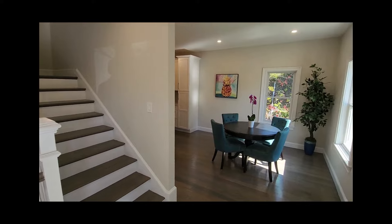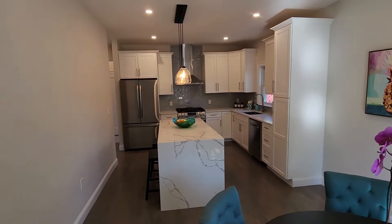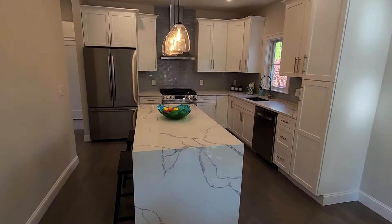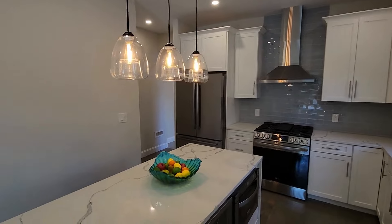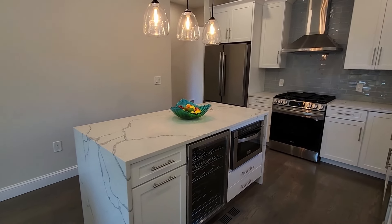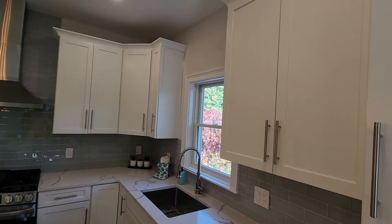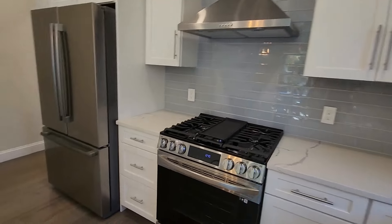As we enter, to the right is the dining room and kitchen layout. This is a new construction townhouse. The kitchen features quartz countertops, nice pendant lighting. We have a wine fridge and an oven right in the middle of the island. Waterfall edges and the ever-so-popular white shaker style cabinets, with LG appliances.